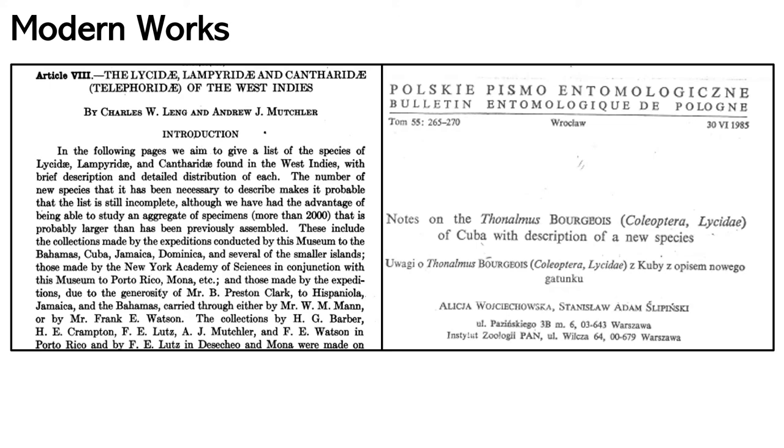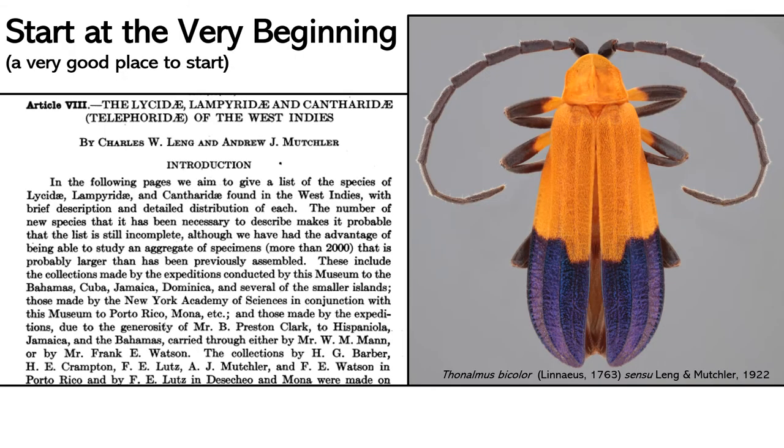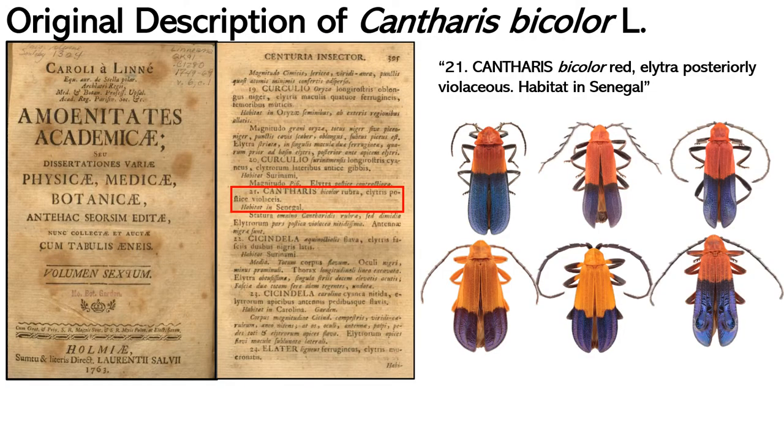To better understand the group, I decided it would be a good idea to begin with the oldest species described for the genus: Cantharis bicolor. Cantharis bicolor — from now on referred to simply as bicolor — was the first-named species of the group, back in 1763. According to Lingenfelter-Mutchler, the species is known to occur in Jamaica and is the most easily recognizable lycid species in the New World. Because of this, I thought this was going to be a relatively simple task, and that sooner rather than later I would be done with the species. I could not have been more wrong.